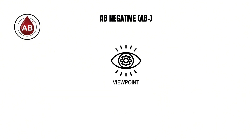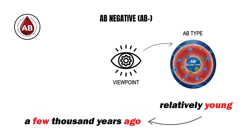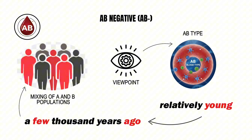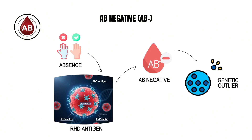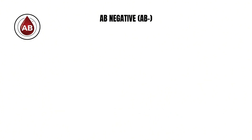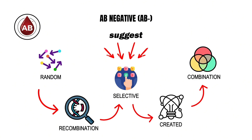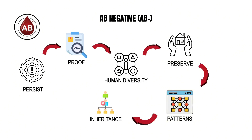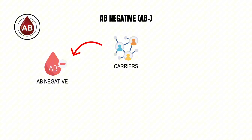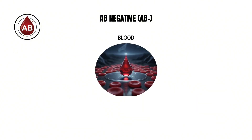From an evolutionary viewpoint, the AB type itself is relatively young, appearing only a few thousand years ago through the mixing of A and B populations. The additional absence of the RhD antigen makes AB negative a genetic outlier within an already uncommon category, suggesting that random genetic recombination rather than selective advantage may have created this combination. Even so, it persists — proof of how human diversity can preserve even the rarest patterns of inheritance, and a symbol of rarity and resilience offering unmatched utility in medicine.